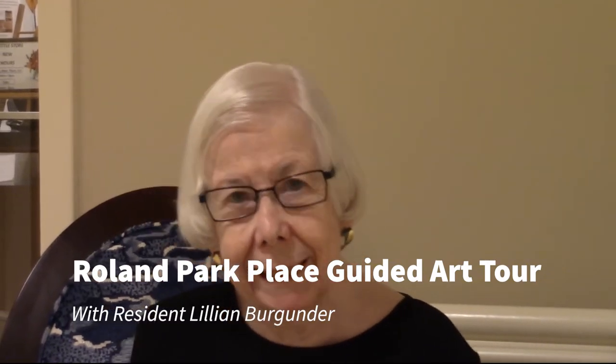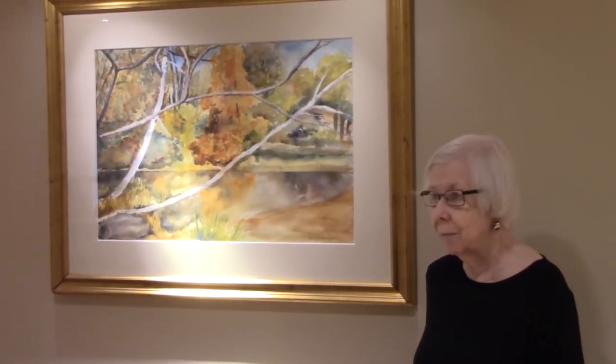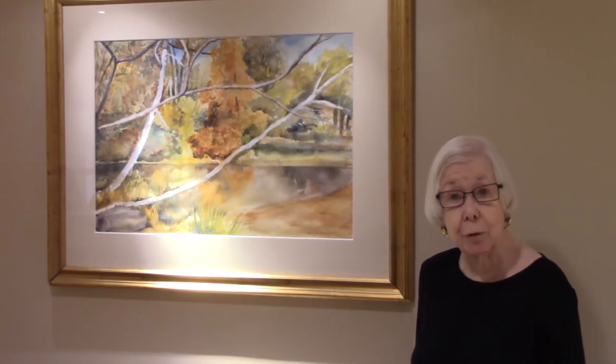Good afternoon. My name is Lillian Burgunder and I am a resident of Long Park Place. Today I would like to introduce you to our fine art collection. We have just started to build it and it is still very modest, but we hope that it will continue to grow. Mostly it has been donations by our very generous residents and a few pieces that we actually commissioned. We will start our little tour here on a small corridor right off of the lobby where we have three beautiful watercolors.